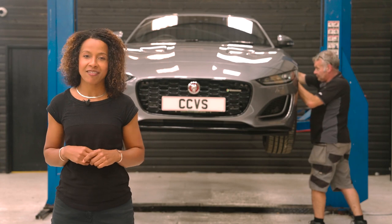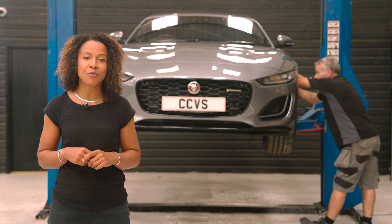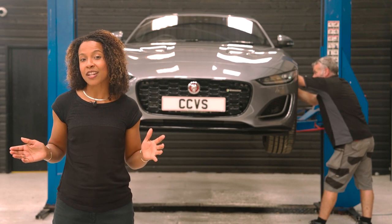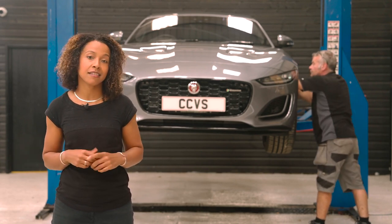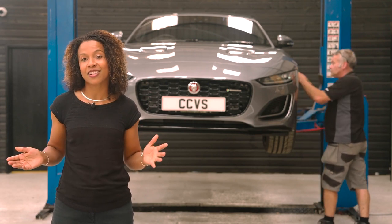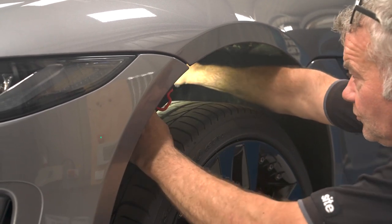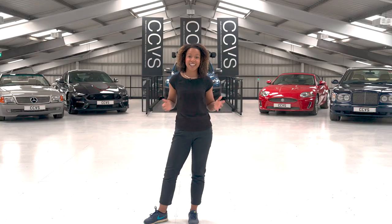With over 40 years of experience in the motor trade, your car's in the perfect place to be stored and monitored. Should your vehicle need any mechanical repairs, servicing, or an MOT while it's with us, our skilled technicians can also take care of that. We are Country Car Vehicle Storage — making it easy to store and maintain your car.